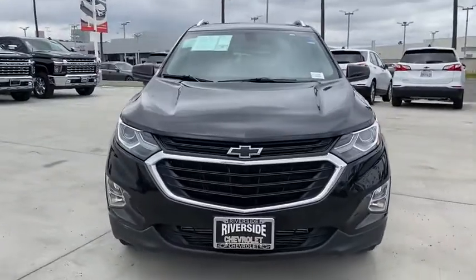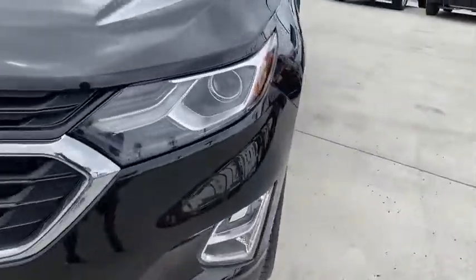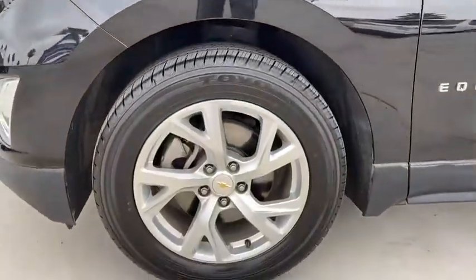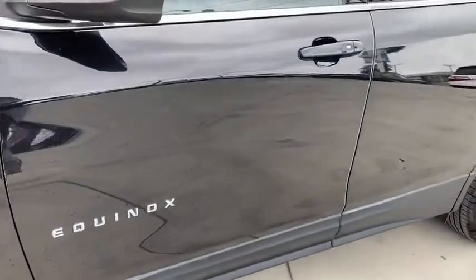Heated front driver and passenger seats, trip computer, Sirius satellite radio, brake assist, panic alarm, overhead console. Take this vehicle for a spin and see why so many shoppers are now proud owners.